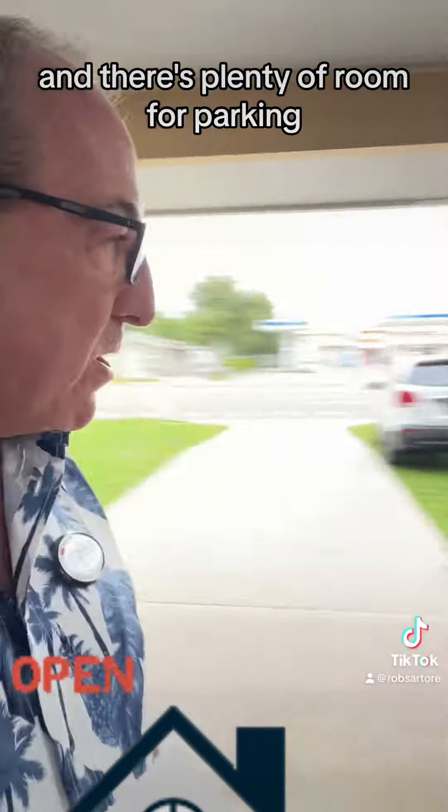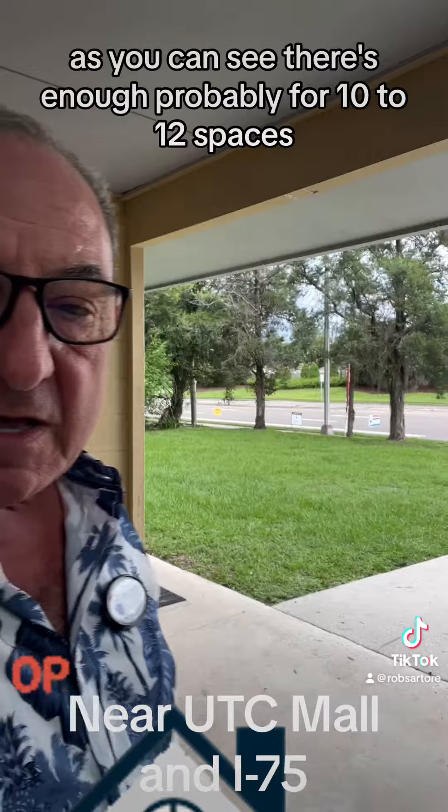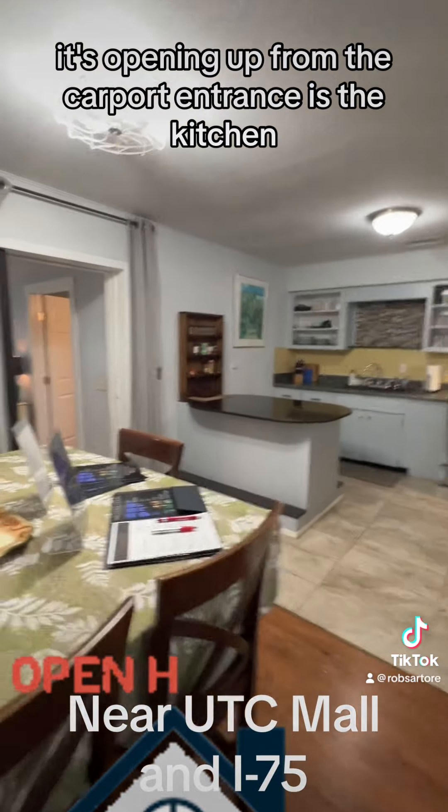There's plenty of room for parking — as you can see, there's enough probably for 10 to 12 spaces, opening up from the carport entrance.